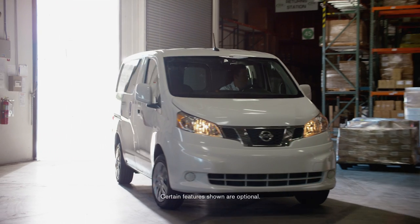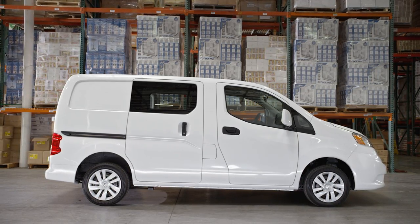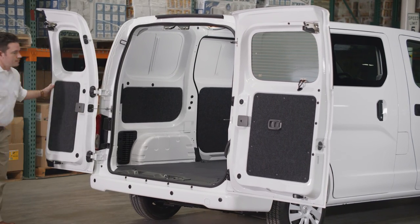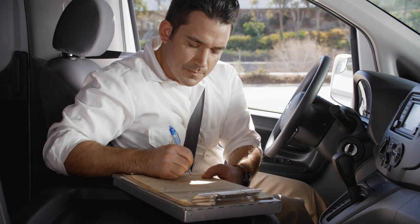What if you need a commercial vehicle with a small footprint, a low cost of ownership, and a big appetite for work? The NV200 Compact Cargo is the right size vehicle for crowded streets, busy delivery routes, and tight quarters. What if your commercial vehicle was a perfect fit for the way you do business?